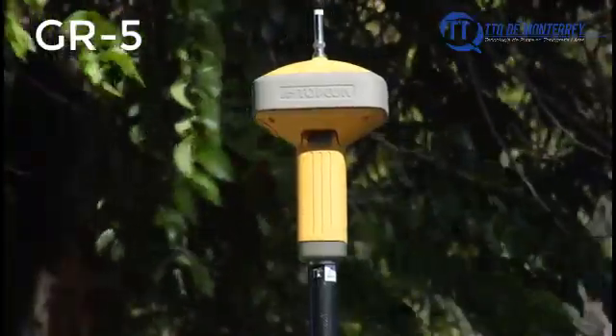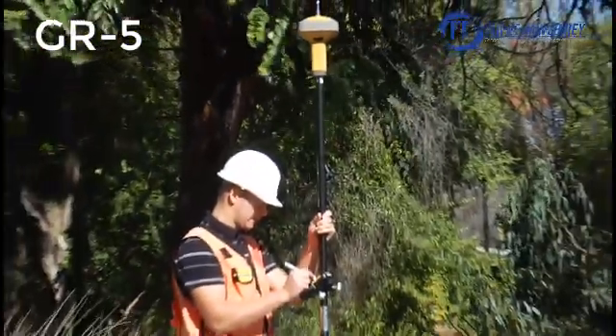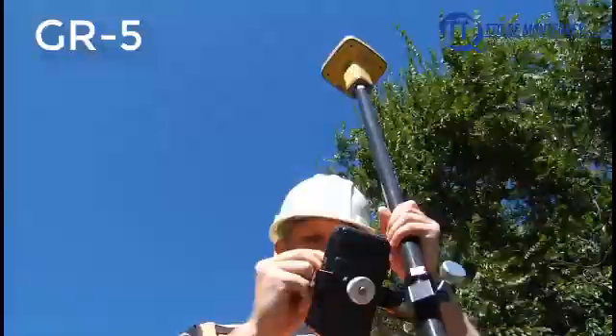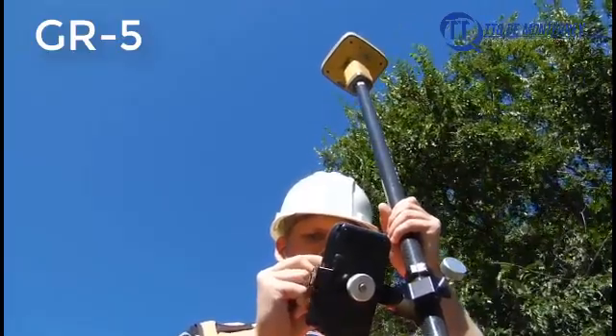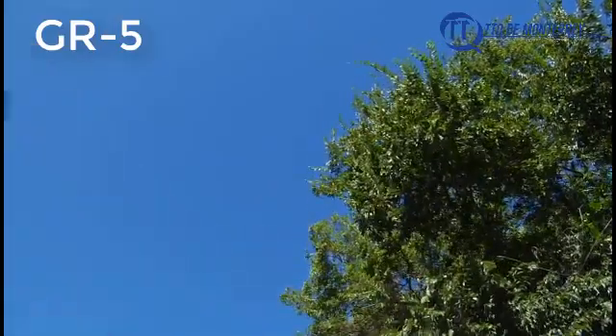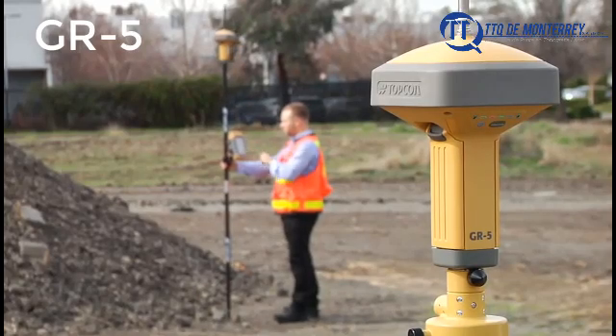The GR5 delivers unmatched performance. This unique new antenna technology, combined with Vanguard and advanced tracking firmware, provides greater accuracy in difficult environments. While other systems sacrifice accuracy for tracking performance, the GR5 gives you the best of both.